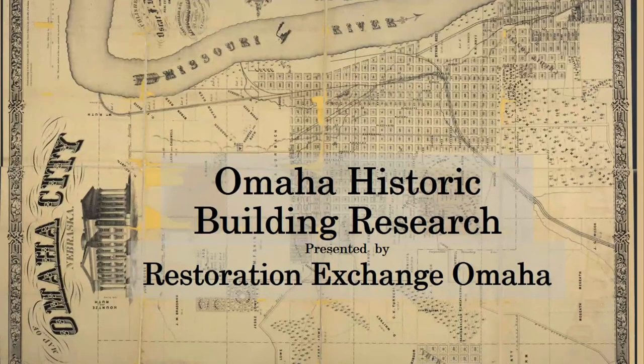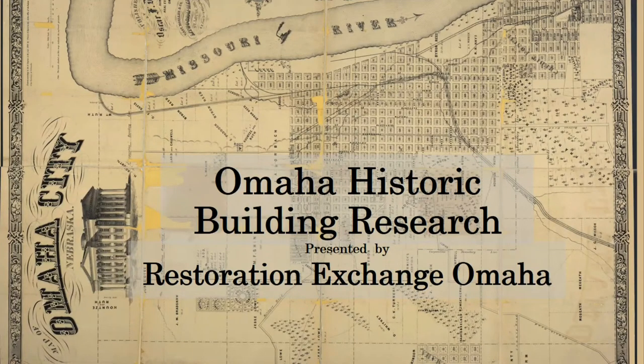Thank you for watching our presentation. We hope that some of these tips and resources can help you discover new information about your historic building or property. Your property may not be available in all of the resources mentioned in this presentation, but it is not intended to be exhaustive. You will likely go off down new and interesting trails in your research and might discover a great new resource for others. We here at Restoration Exchange Omaha wish you the best of luck in your search.